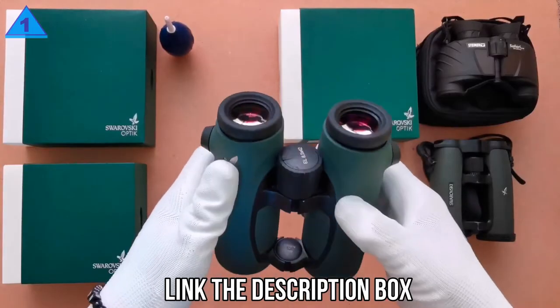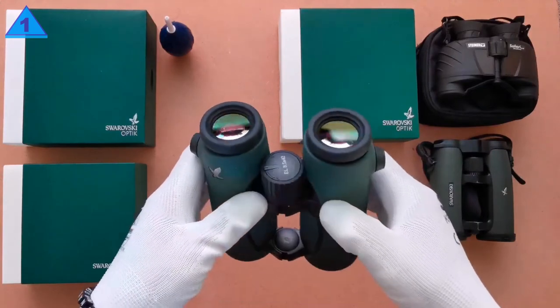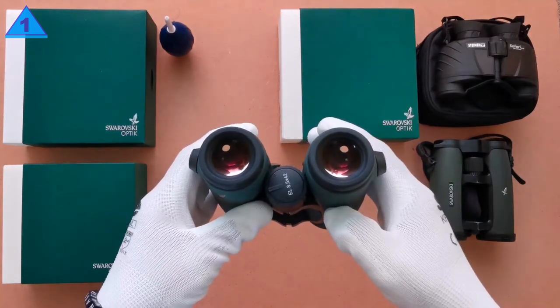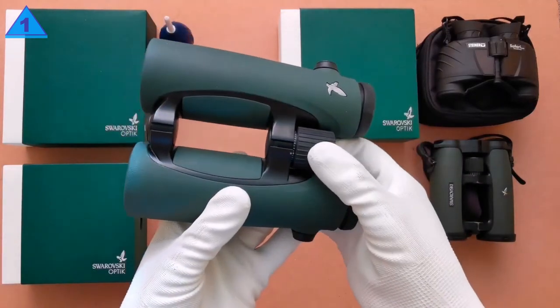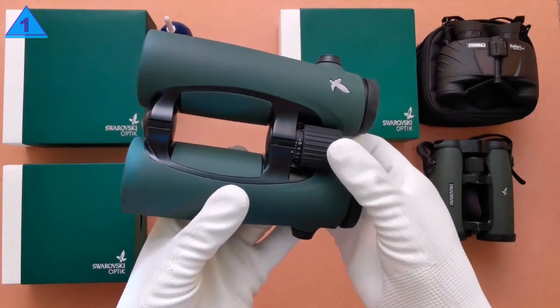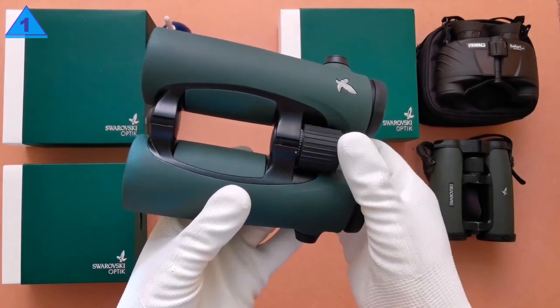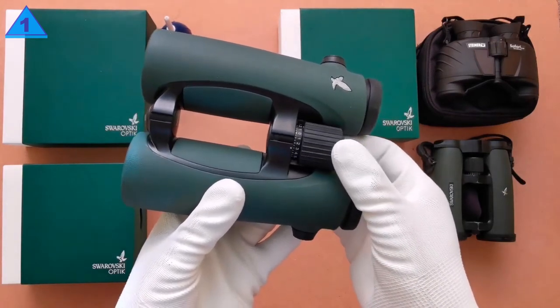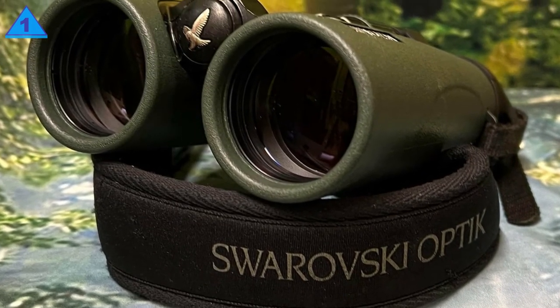Also remaining unchanged on this latest version of the EL are the twist-up eye cups in their housings, which are truly excellent and easily rank amongst the best. These Swarovski 8.5x42 EL Binoculars have a minimum IPD setting of 5.6cm and a maximum of 7.4cm. A higher power also generally reduces the width of the view, and Swarovski used the same eyepiece design but reduced the magnification to 8x.